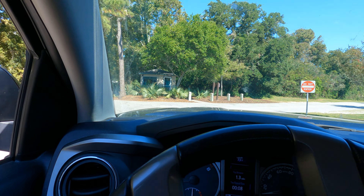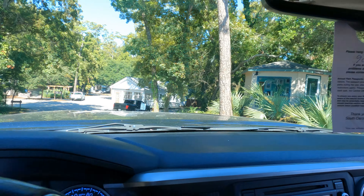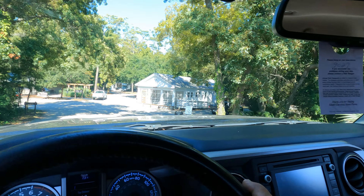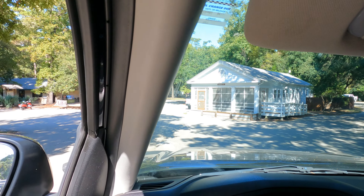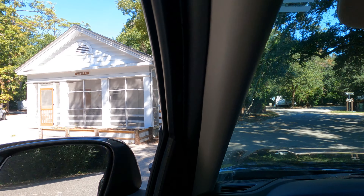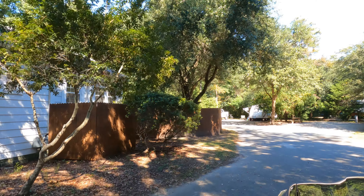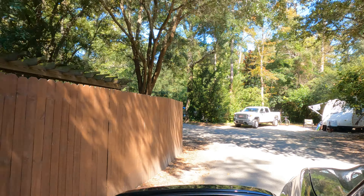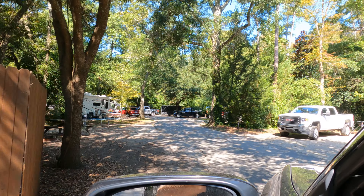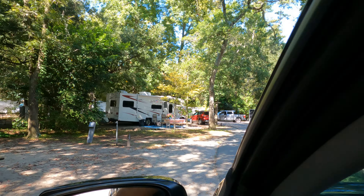So this is the entrance to the campground. Try to drive and shoot video without hurting myself — there's a little check-in shack there. It's a series of loops; I'm on the second one — I think there are four. There's a cabin, and it's going to loop around here.